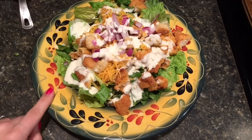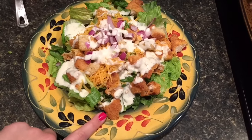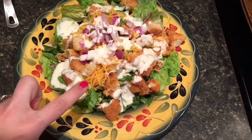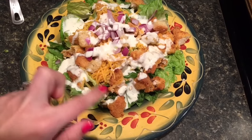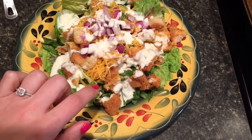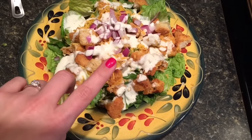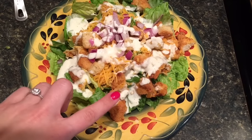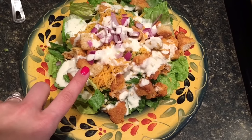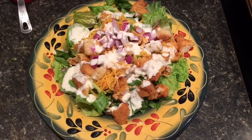Lunchtime salad again — same deal as the other day. There is about six and a quarter or six and a third ounces of the Trader Joe's breaded chicken for seven points. Then there's a quarter cup of the fat-free shredded cheddar cheese for zero points, some onions, six croutons for one smart point, and three tablespoons of the Skinny Kitchen Ranch dressing for three smart points. So that's 11 points for lunch.